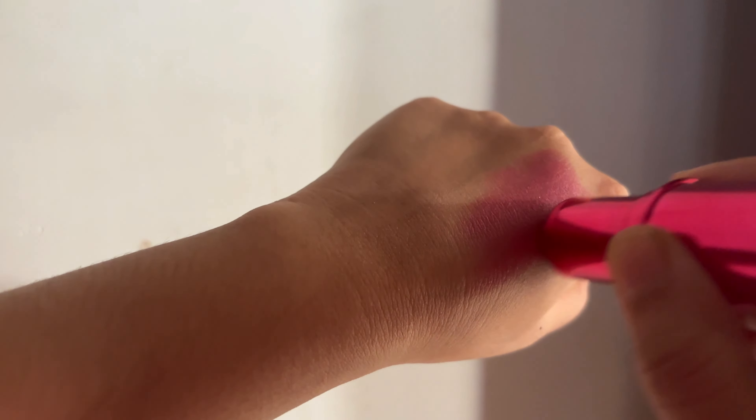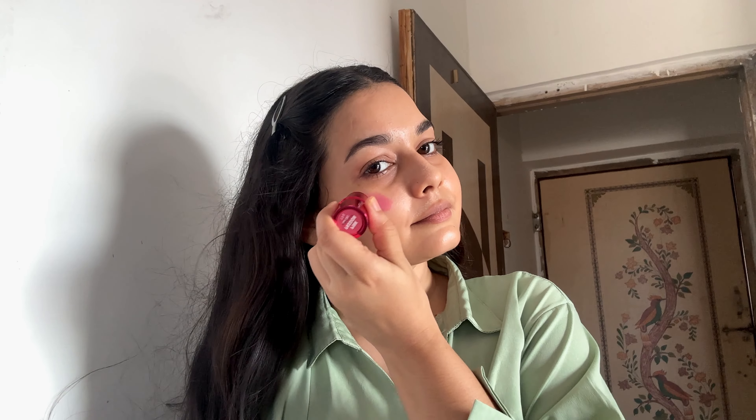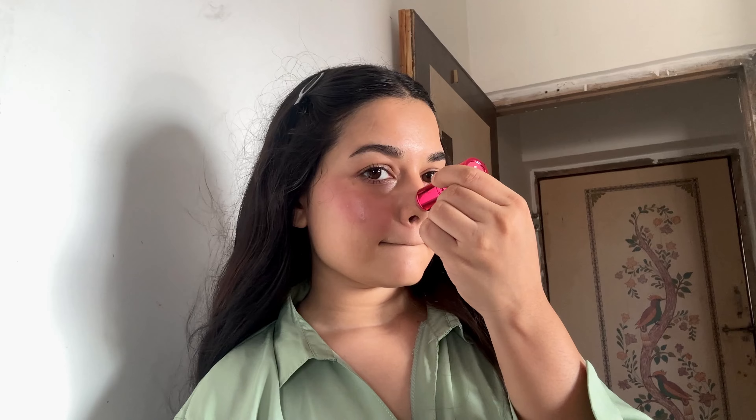For my lashes, I'm using the Lakme Extraordinary mascara. I like to wiggle the wand at the base for that added volume, then just a few pumps to lift and separate — and that's it.